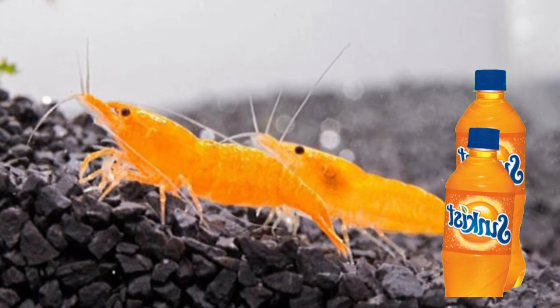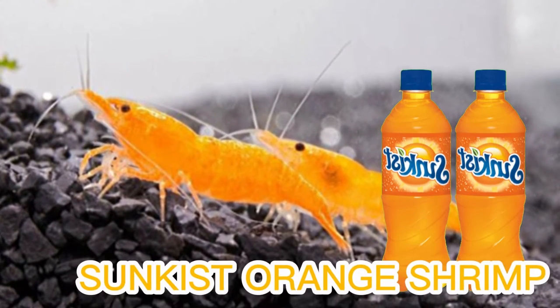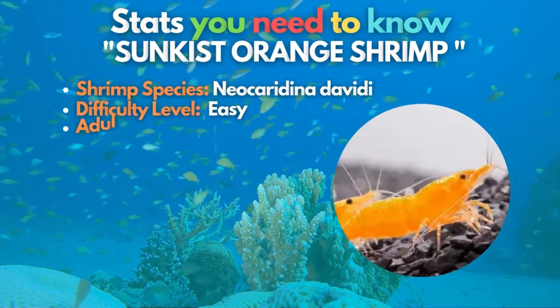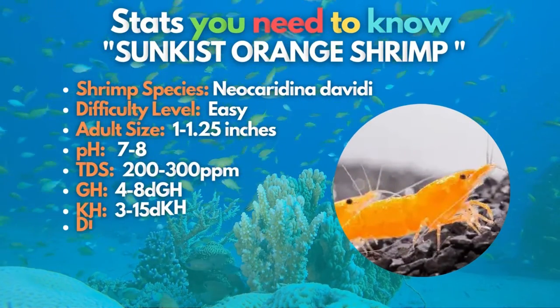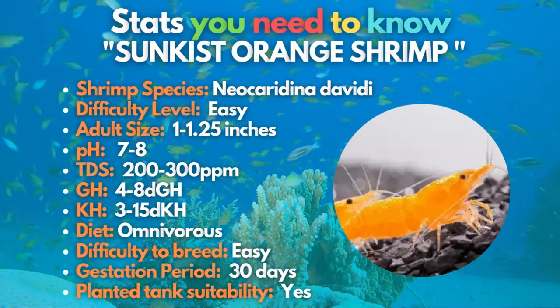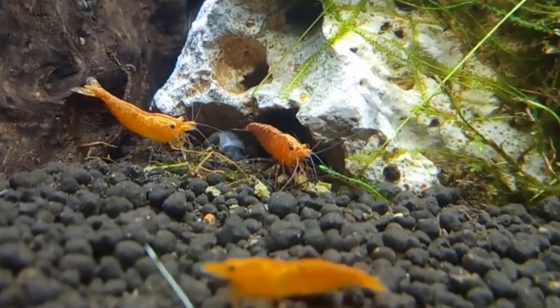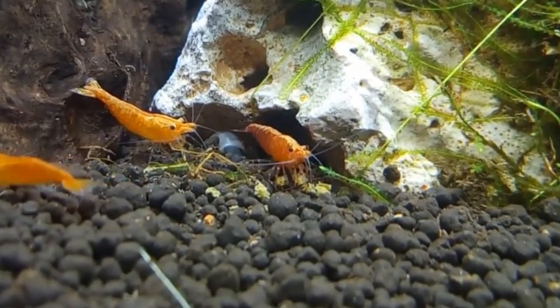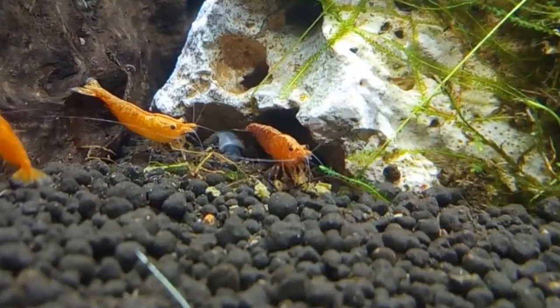Our fourth species is not a soda product, but the sun-kissed orange shrimp's color does look like one. This variant of the Neocaridina Davidi looks amazing in planted tanks with a dark substrate that makes their colors pop. They are also known as orange sakura shrimp and are hardy and low maintenance, making them an excellent choice for beginner shrimp keepers.